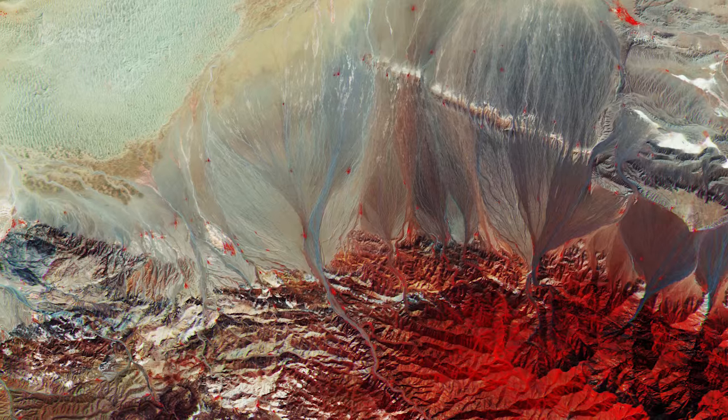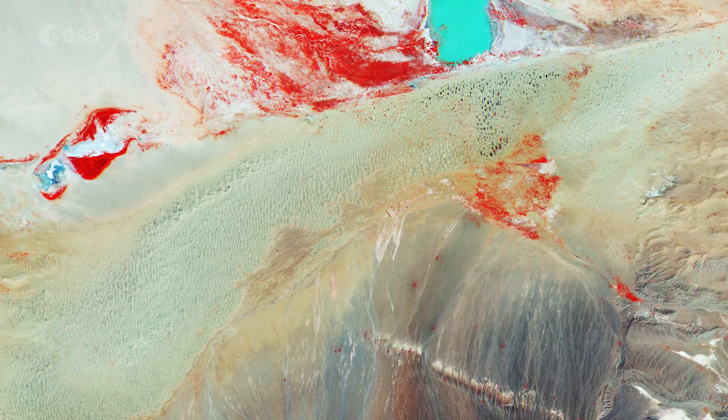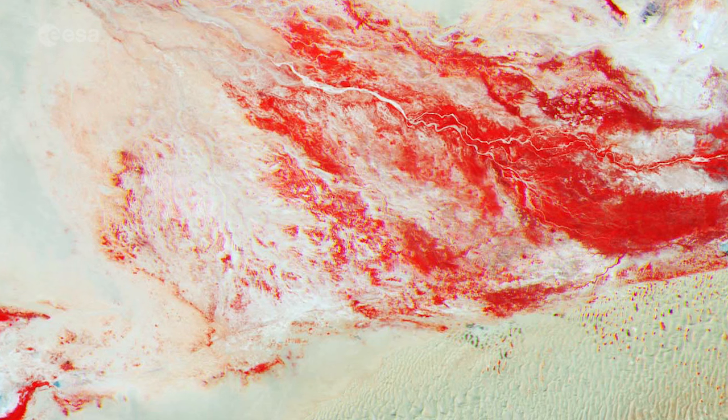Low vegetation is present during the warm months. This, along with some scattered trees, gives the red tones that we see in the image. Varying tones of red represent the various types of vegetation and the varying density and condition of the plants.